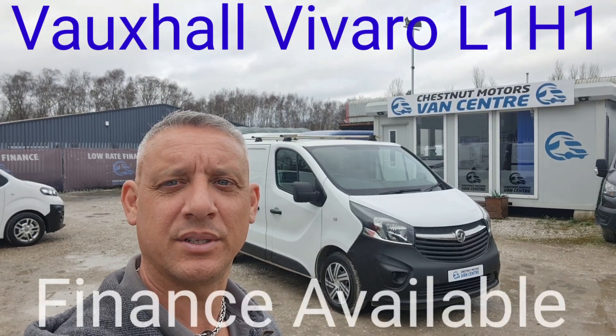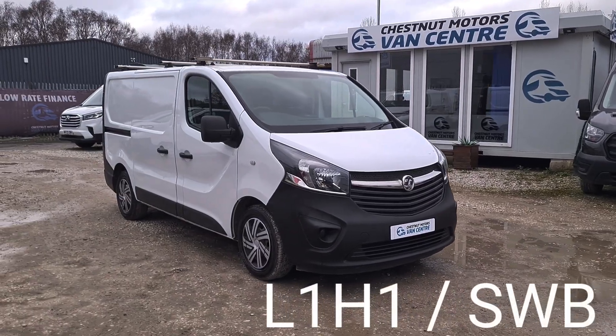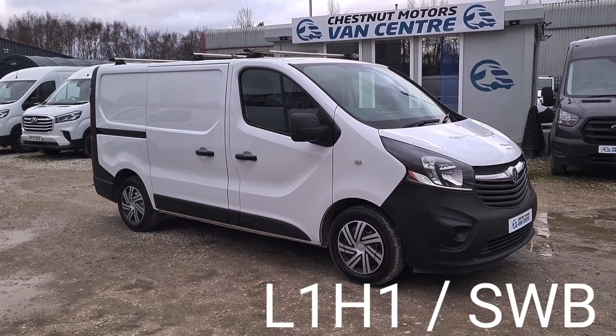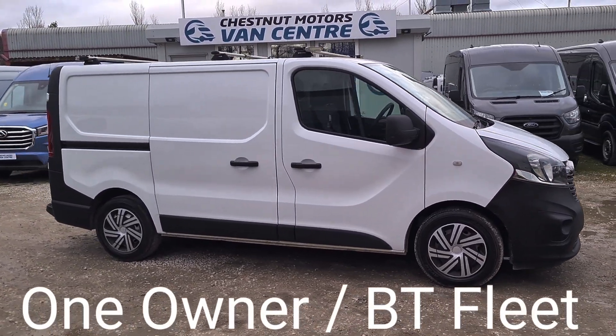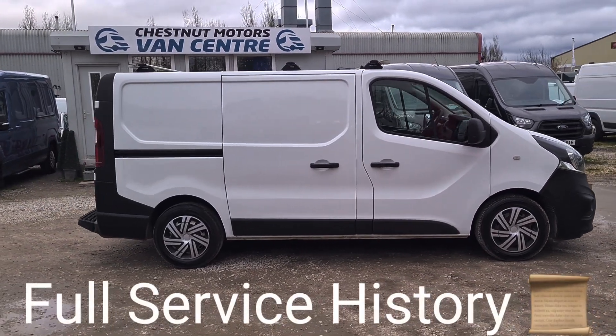Hi, I'm Richard from Testnut Van Centre, joining us with a 2015 Vauxhall Vivaro. It's a 2015 64-plate Vauxhall Vivaro. Registration is available upon request. L1H1, which is a short wheelbase low roof. The 1.6 diesel — timing chain engine, not a cam belt.